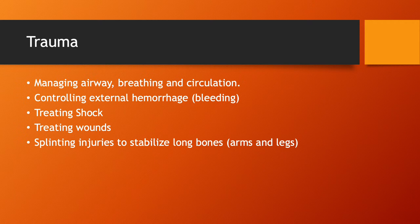A major thing to look at is controlling external hemorrhage — that's going to be major arterial bleeding and similar. After you get any of that controlled, you're going to be treating shock, treating wounds, and splinting injuries to stabilize long bones like your arms and legs. That's important, but it obviously comes after the higher priorities — it's great to be able to do that, but it's not our first priority.